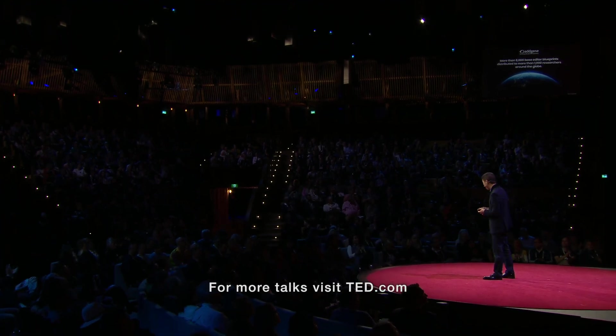As an academic scientist in the U.S., I'm not used to being interrupted by applause.